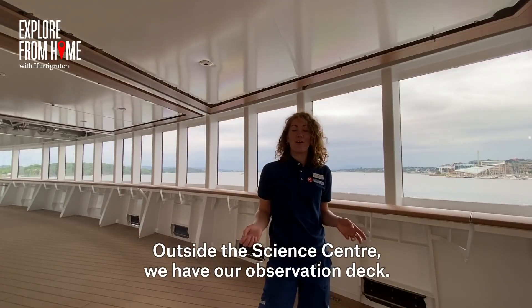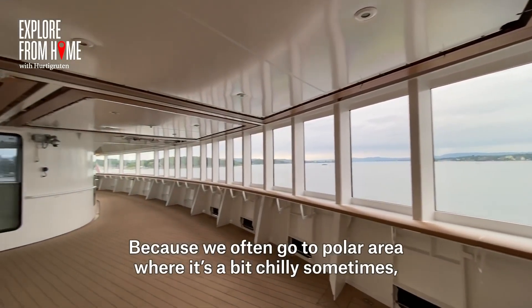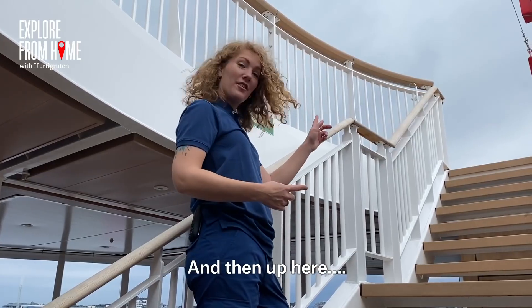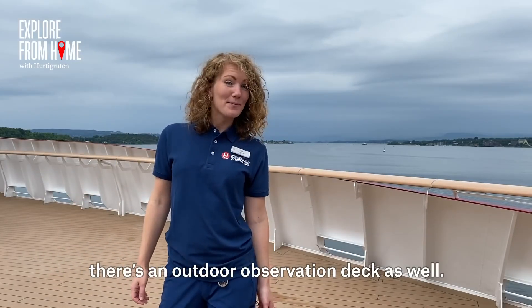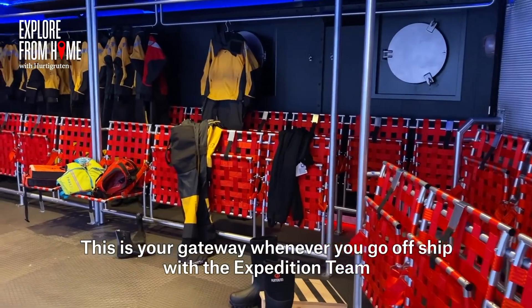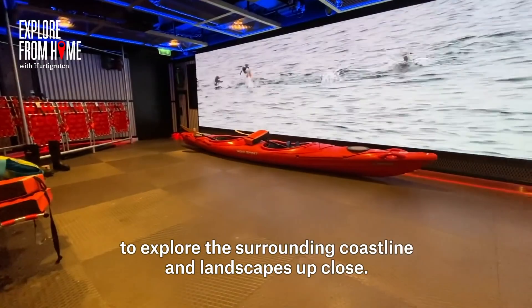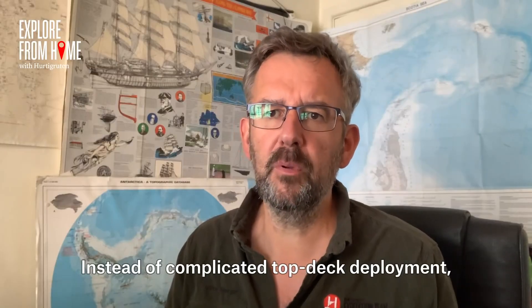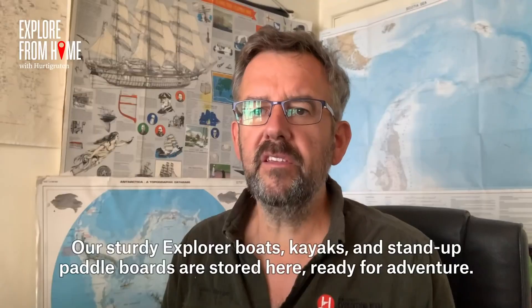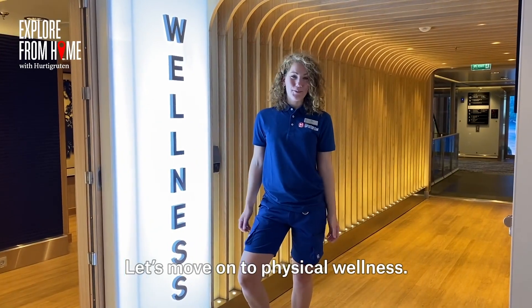Outside the Science Centre, we have our observation deck where you can join guided talks and observations. Because we often go to polar regions where it can be chilly, we have one indoor observation deck, and up above there's an outdoor observation deck as well. The expedition launch is your gateway whenever you go off the ship with the expedition team to explore the surrounding coastline and landscapes up close. Instead of complicated top deck deployment, we board from a mid-level deck for better, safer and smoother deployment. Our sturdy explorer boats, kayaks and stand-up paddle boards are stored here, ready for adventure.